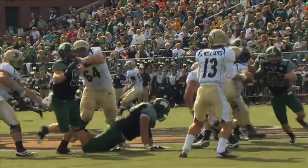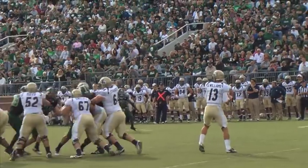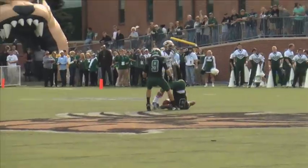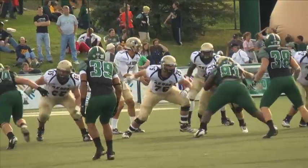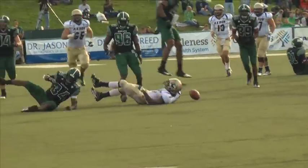Ohio's defense gave up 456 yards of total offense, but looked sharp through three quarters. Ohio registered two sacks and two interceptions against the Zips. With 167 total plays and a combined 897 total yards of offense, the Zips and the Bobcats certainly put on a show.